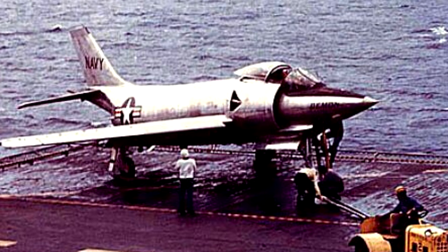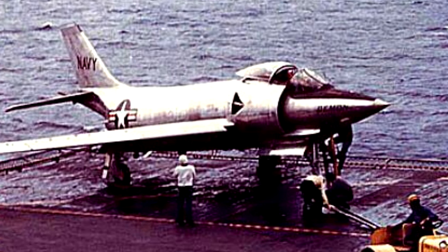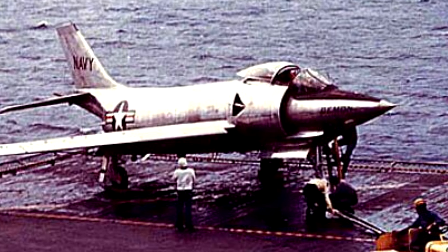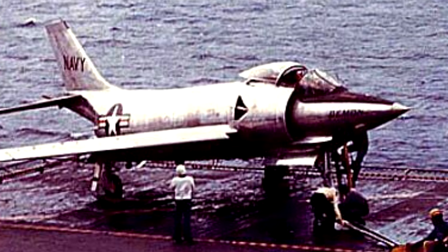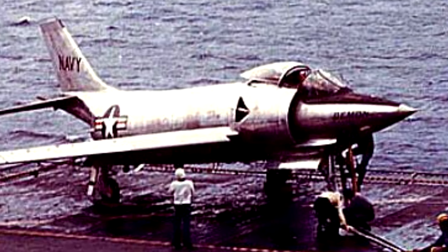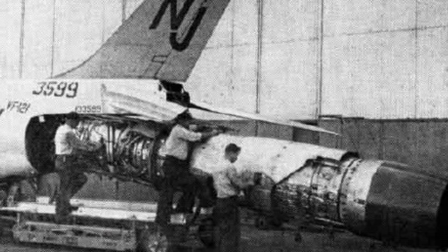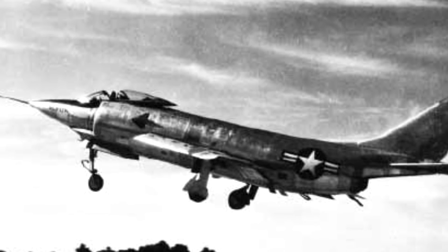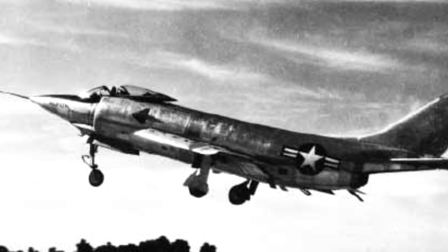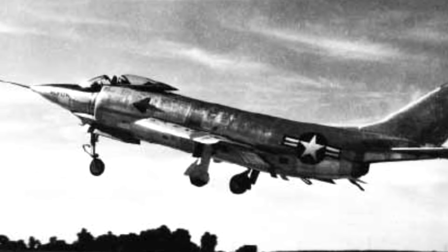Eventually McDonnell got their way. All remaining Demons on order that were supposed to use J-40s were either cancelled or redesigned to use other engines. But the original Demons that had been constructed couldn't be easily remodeled — they needed their wings and fuselage completely redesigned and enlarged. The associated costs and delays were bad enough that the Navy considered cancelling development of the Demon as a whole. The best alternative was the Allison J-71, but even it had issues, suffering from flame-outs and compressor stalls. Also, the Demon's ejection seat was not really reliable; McDonnell had made them in-house, so they had to replace them with Martin Baker ejection seats, which were becoming the standard U.S. Navy choice due to higher performance at low altitude — and the fact that they generally worked.